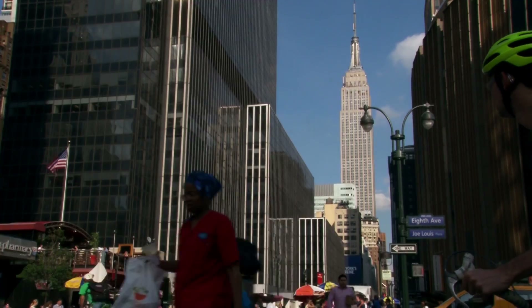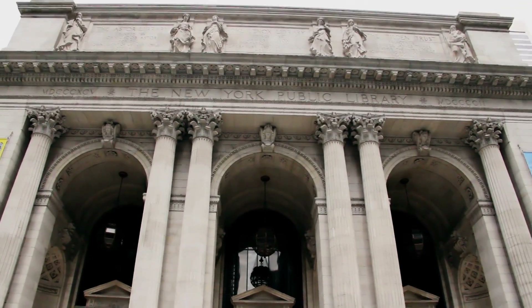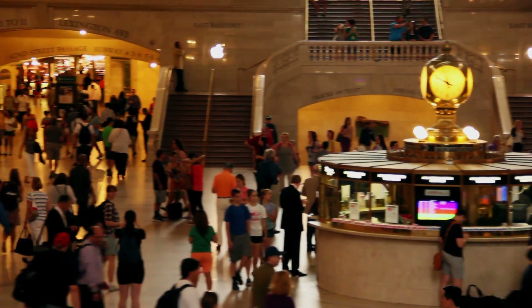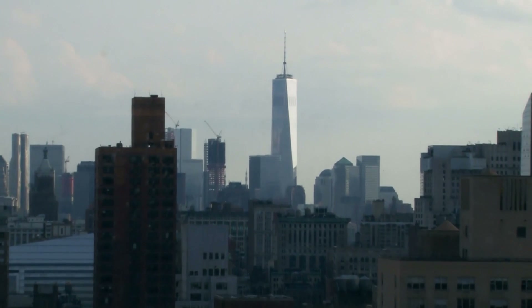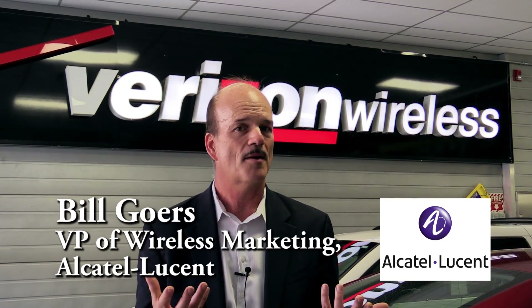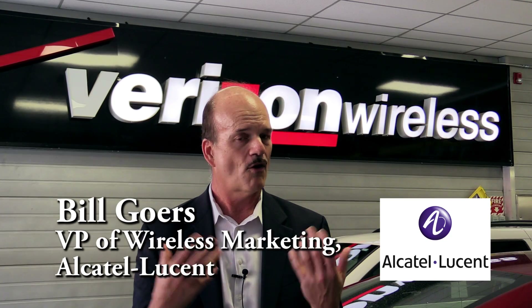If it's happened anywhere in the world, it's happened in New York City. This city has more people, more traffic, more congestion, more situations that challenge wireless infrastructure than any other city in the world. Companies like Verizon Wireless are leveraging all of the assets they have, and all of the technology from vendors like Alcatel-Lucent, to provide the service that end users are coming to expect and rely upon.